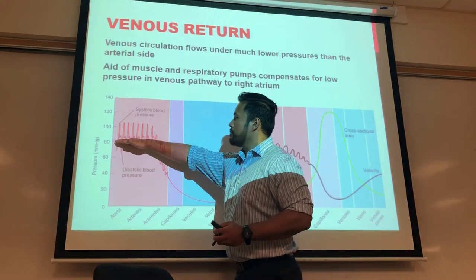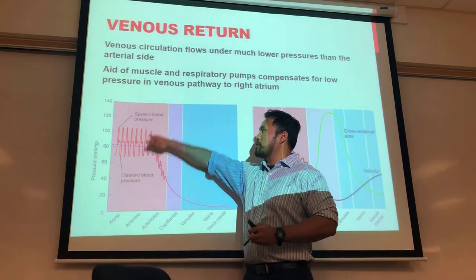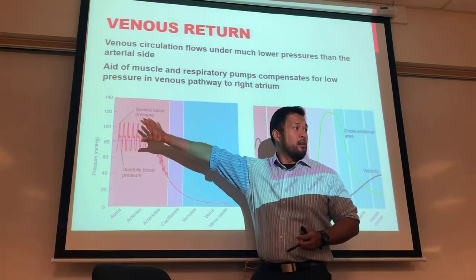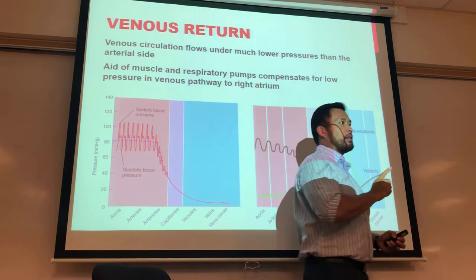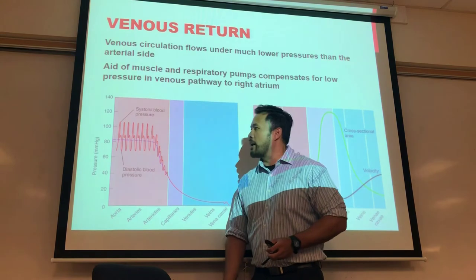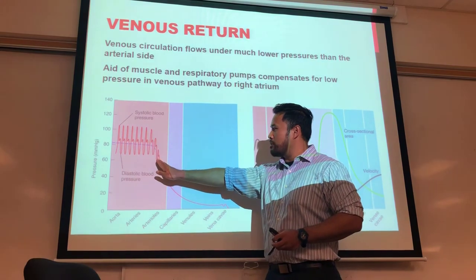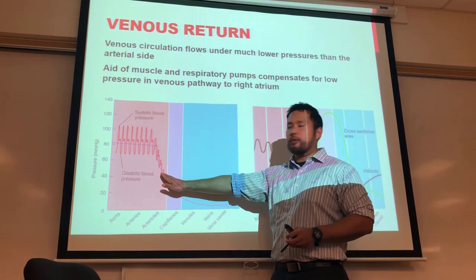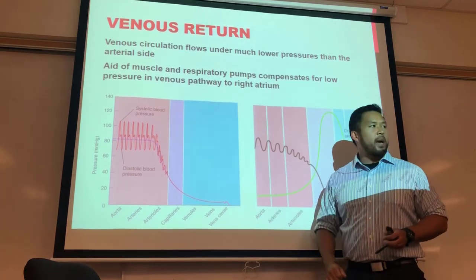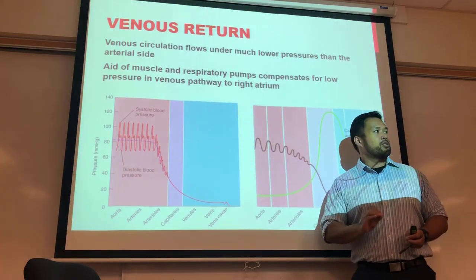This drop in pressure with distance is consistent throughout the cardiovascular system. Blood pressure at the aorta versus the feet will show a decrease over distance. At the capillaries the arterial side has higher hydrostatic pressure than osmotic, so filtration occurs; at the venous end osmotic pressure dominates, so reabsorption occurs. Interstitial fluid hydrostatic pressure is essentially zero under normal conditions.